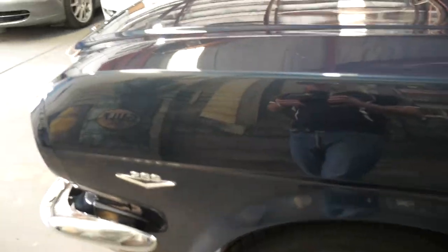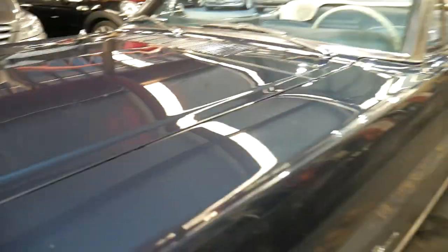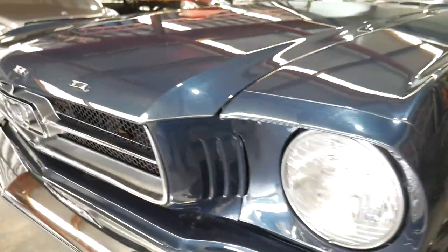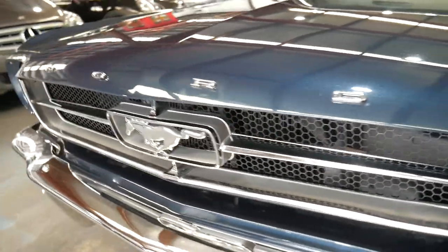Left-hand drive is super original — it just means that it hasn't had the dash all apart and all those modifications, we absolutely love it. The engine bay's lovely, the tyres are beautiful, the lights, the grille, the bars, the chrome — everything's lovely.